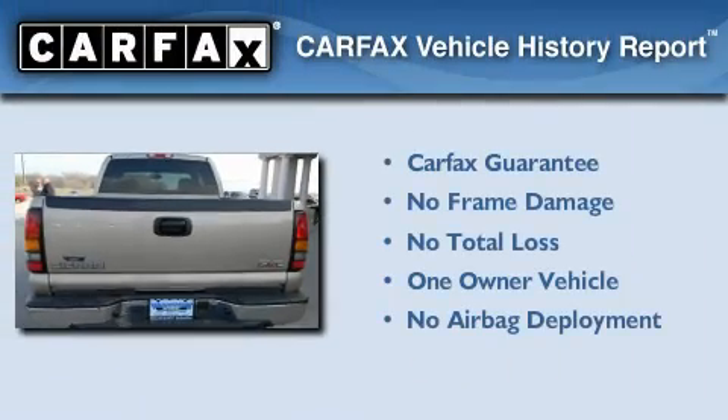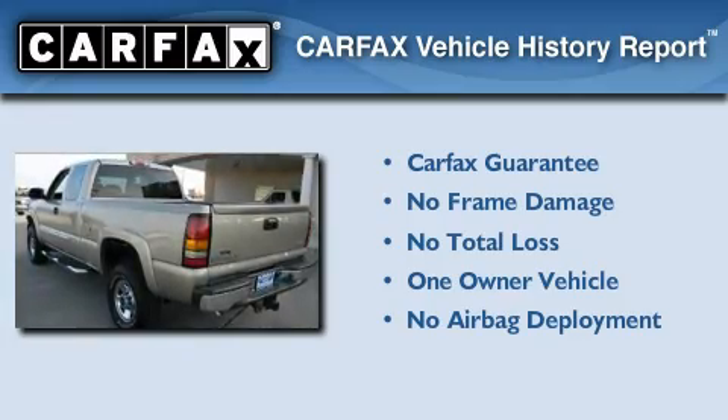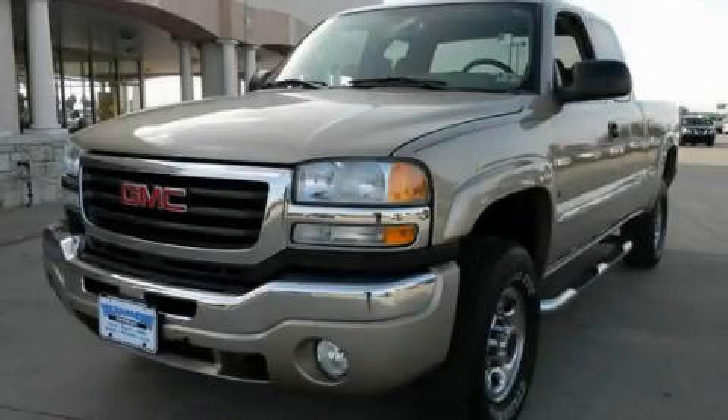This GMC has had only one owner and it qualifies for the Carfax Buy-Back Guarantee. We invite you to contact us today to learn more about this vehicle.